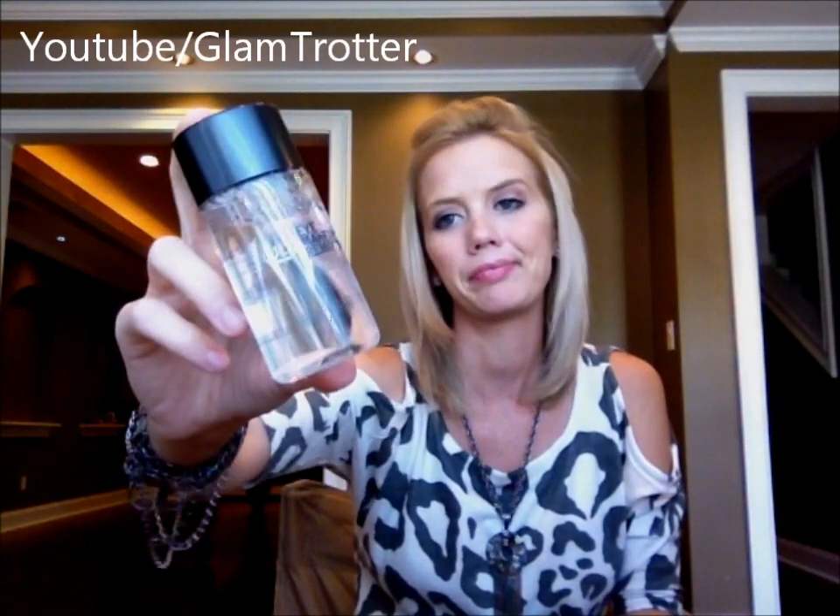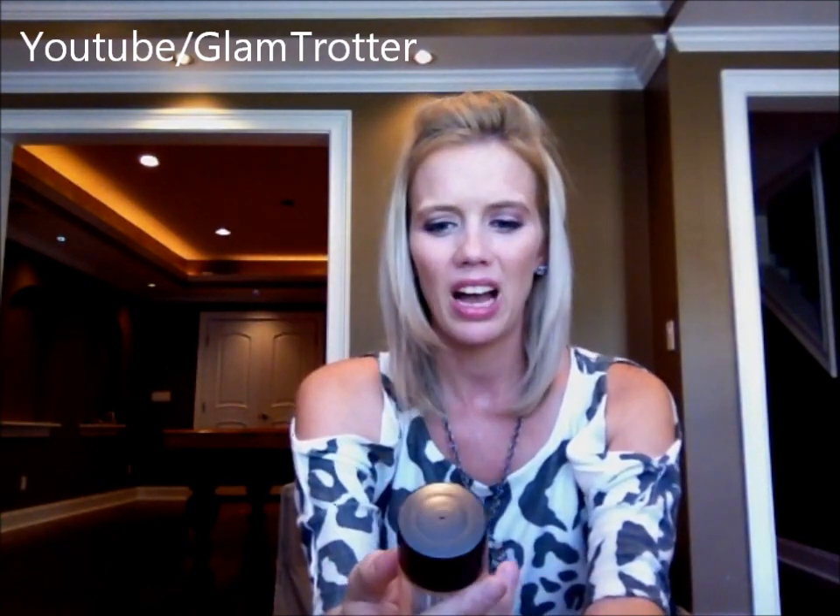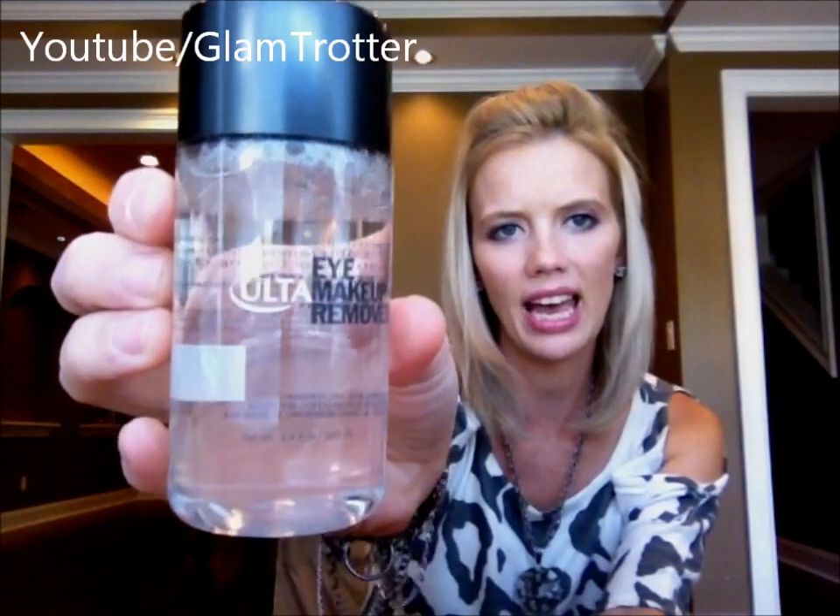I also picked up the Ulta Oil Free Eye Makeup Remover. I'm not partial to any particular eye makeup remover, but this honestly was not great — I had to scrub and scrub and it felt like I was pulling the skin around my eyes, and it burned underneath my eyes. So I did not like this either. I'm not trying to make this a 'what I don't like' video, but I just purchased several things this month that did not work for me.